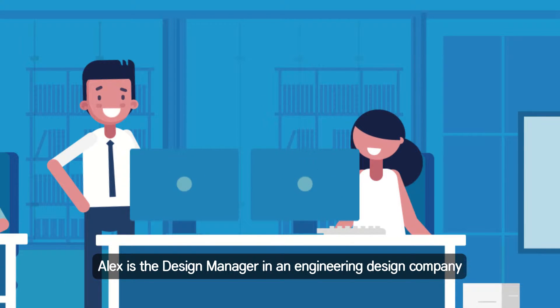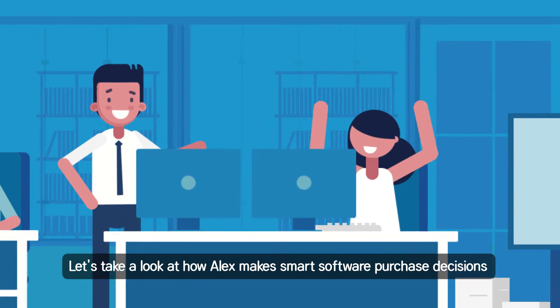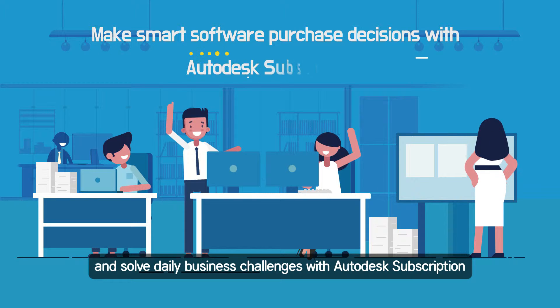Alex is the design manager in an engineering design company. Let's take a look at how Alex makes smart software purchase decisions and solves daily business challenges with Autodesk Subscription.